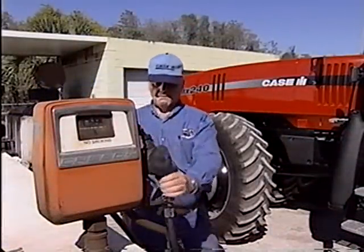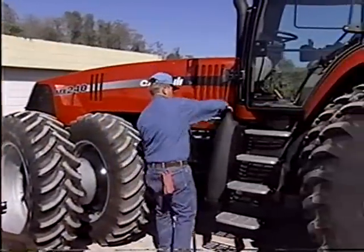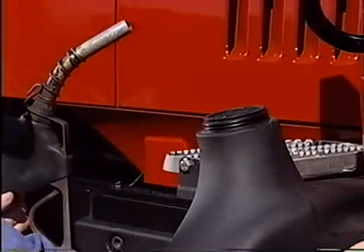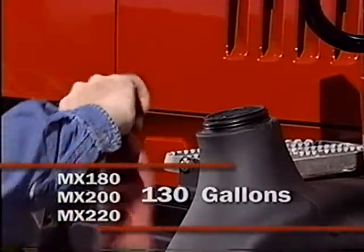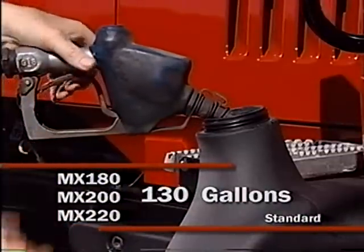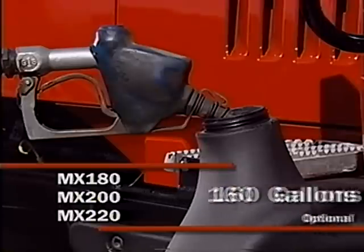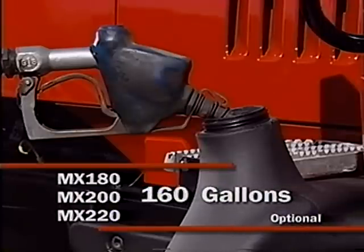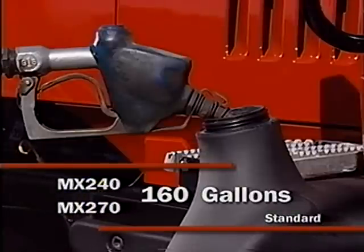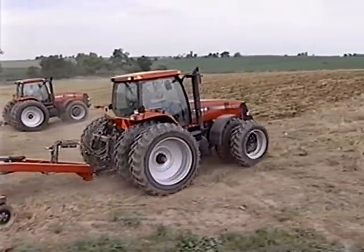Fueling the MX Magnums is also easy. This ground-level fill point permits filling of the dual mounted fuel tanks. 130 gallons of fuel capacity is standard on the MX 180, 200, and 220. These units can be equipped with an optional 160-gallon fuel tank, which is standard equipment on the MX 240 and 270, allowing these tractors to run up to 14 hours — the longest in the industry.